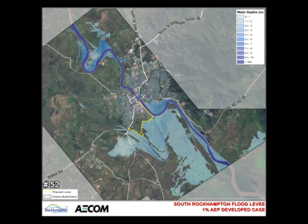The levee prevents flooding to the communities of Depot Hill and Port Curtis, which can normally occur at a gauge height of 7 metres.